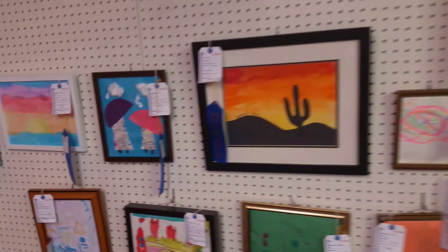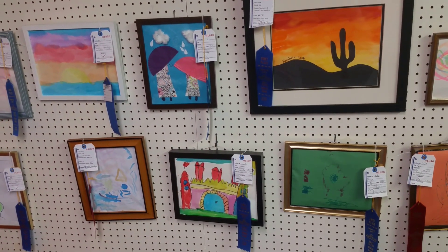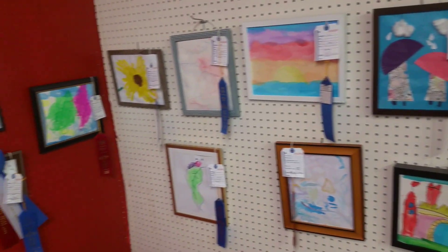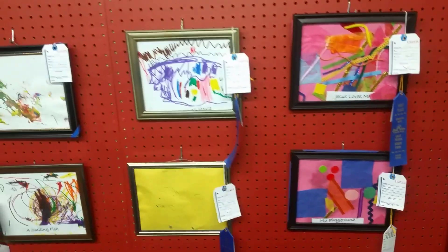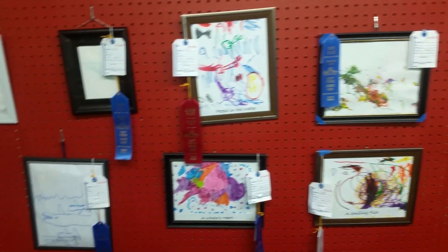The East Texas State Fair is located on the west end of Front Street. Or you can enter on the back side on Houston. You can find some free parking spots.